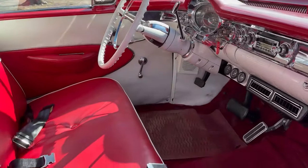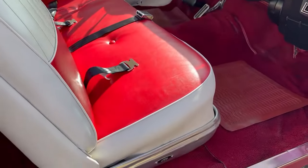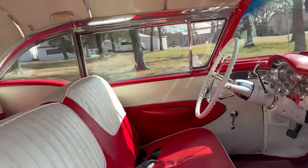Here's a really good condition red carpeting, red and white vinyl seat, and a white headliner with the stainless bows.